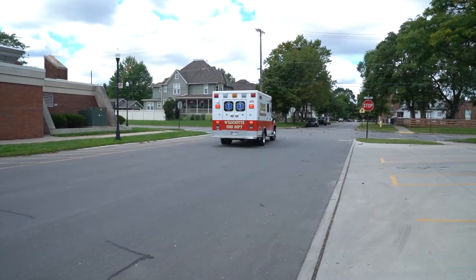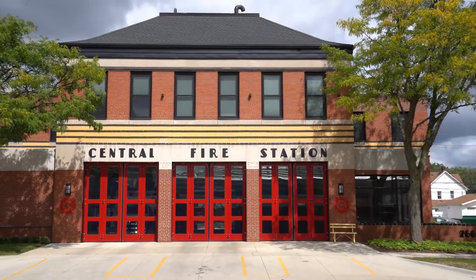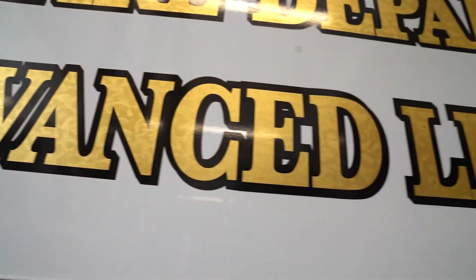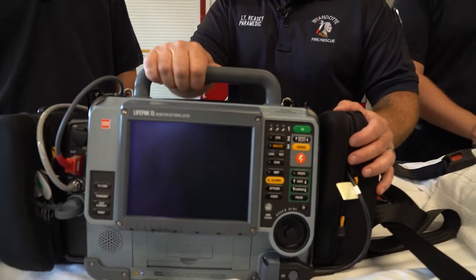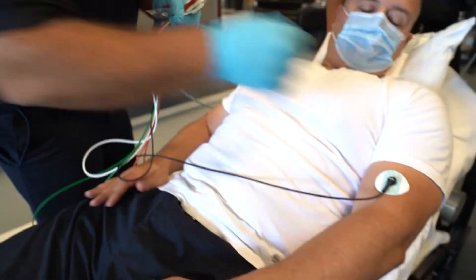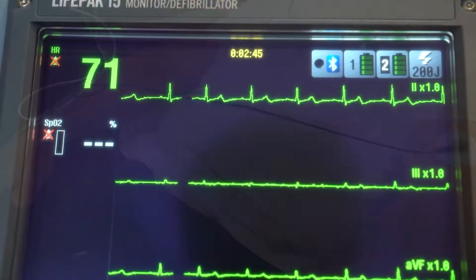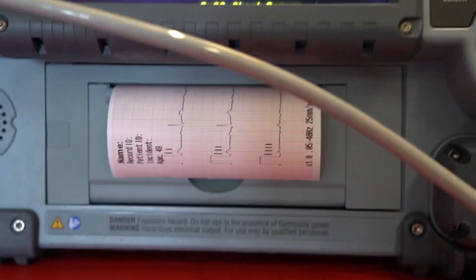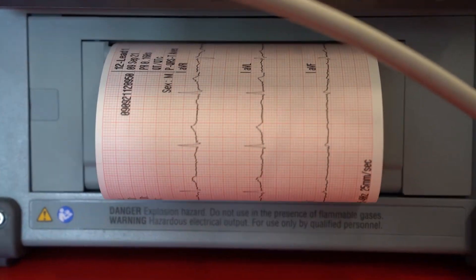Henry Ford Wyandotte Hospital is equipping four downriver fire departments with brand new equipment to help patients who are having a heart attack. The state-of-the-art LifePak 15s can be used for basic and advanced life support and monitoring a patient's heart rate, but perhaps most important is the ability to transmit a 12-lead EKG from the ambulance to the hospital.